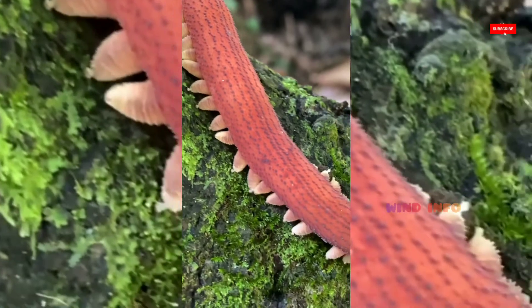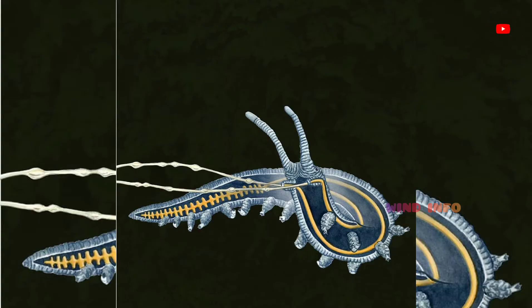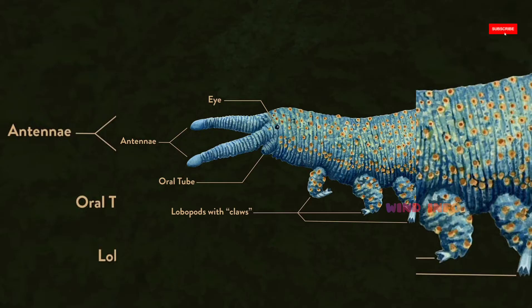Do Velvet Worms have eyes? Unlike arthropods, Velvet Worms do not have an exoskeleton, so their limbs have no need for joints to facilitate mobility. On the head is a pair of sensory antennae and small eyes.